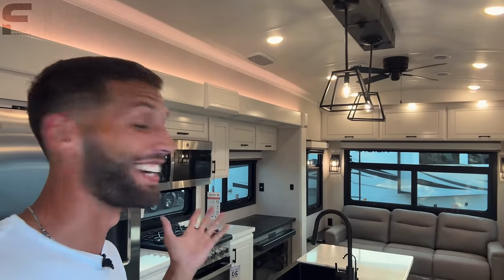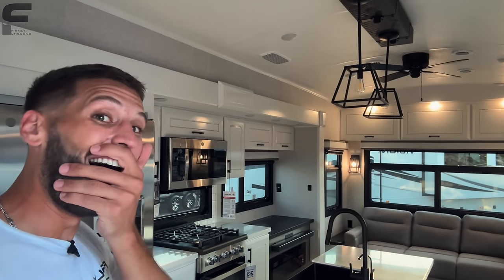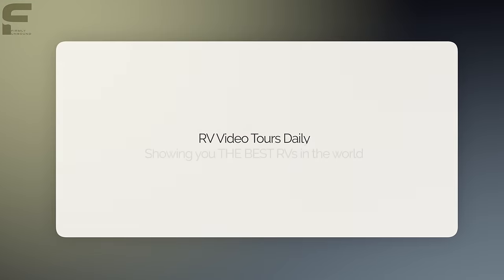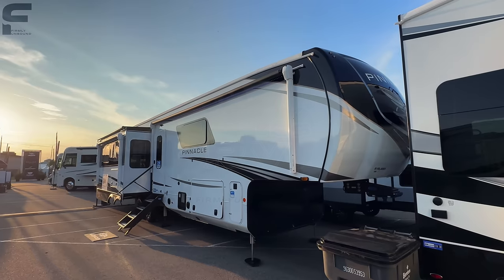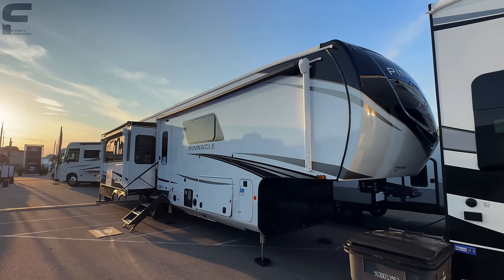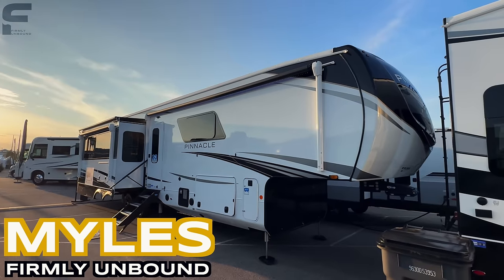Oh my gosh y'all, you are not gonna believe this — watch this — Jayco interior lights. What's up y'all, welcome back to another video. For y'all that are new here, my name is Miles with Firmly Unbound.